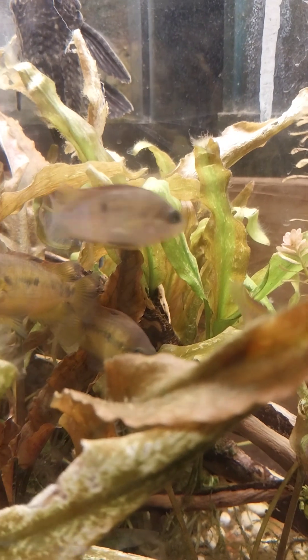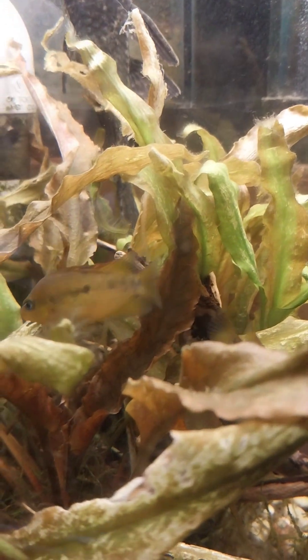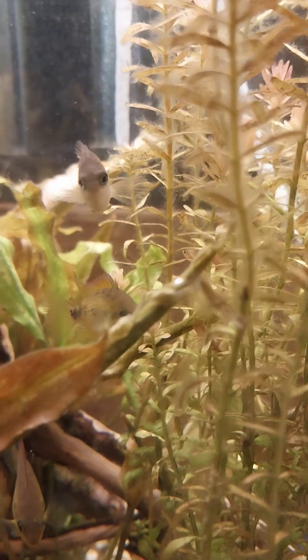When they go into spawning dress, and you think this is pretty, you have not seen nothing yet. It is strikingly gorgeous.